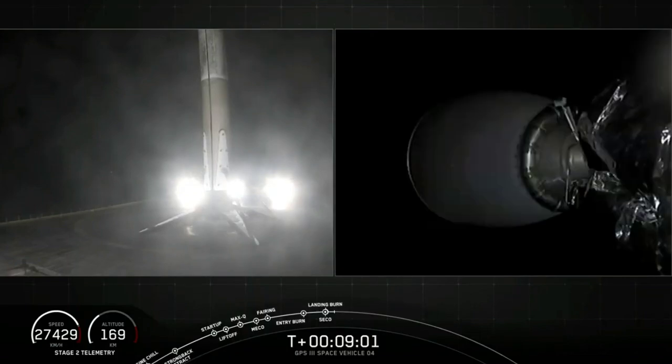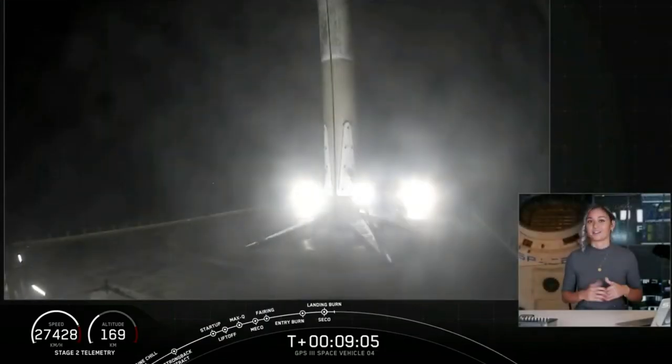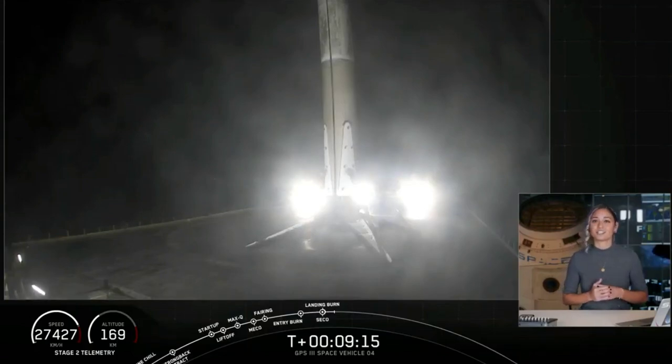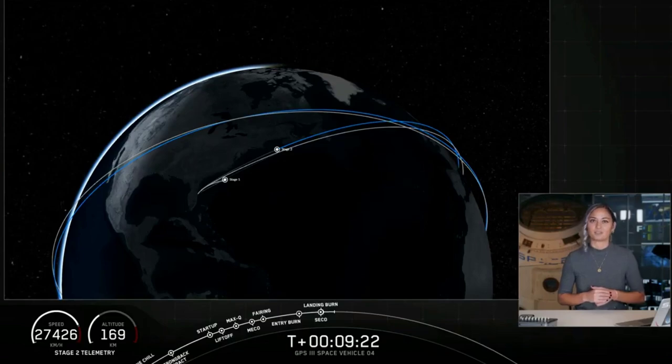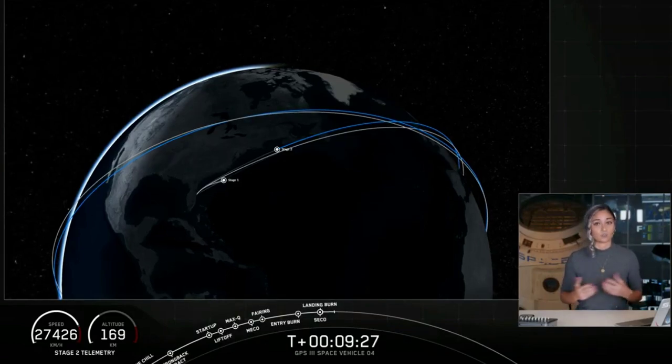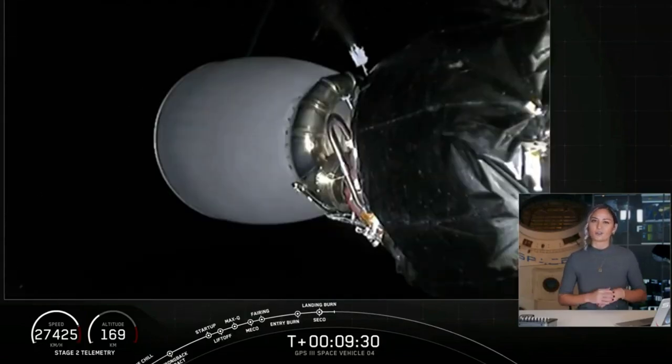This marks the 16th Falcon 9 landing just this year and the 64th of all time. We're looking forward to seeing this booster take its second flight on the next GPS mission next year. The second stage vehicle has now entered its first coast phase, which will last about 54 minutes. We will light that MVAC engine for a second time shortly after T plus one hour and three minutes. We'll take a quick break and leave you with an animation so you can keep an eye on where that second stage is throughout the coast phase. We'll see you back here at T plus one hour and two minutes.